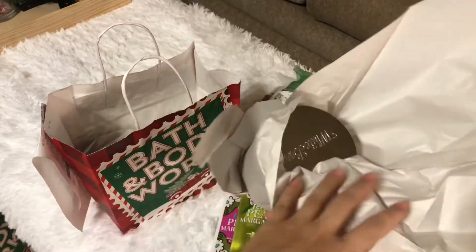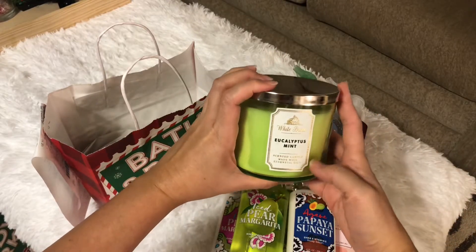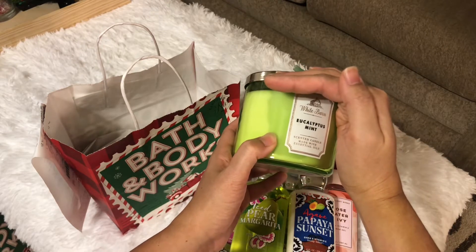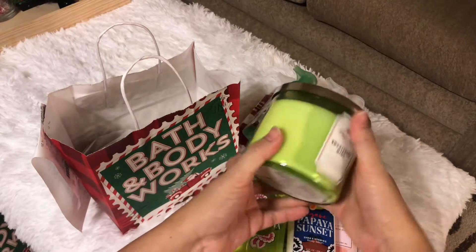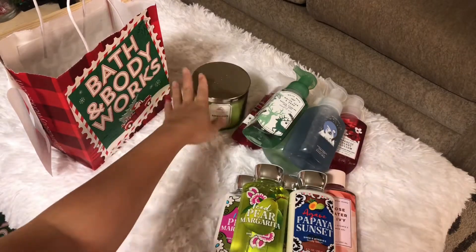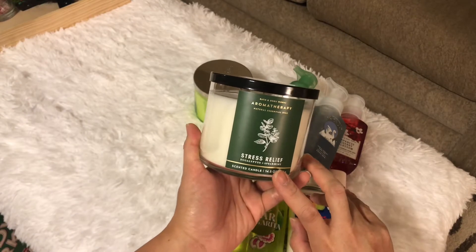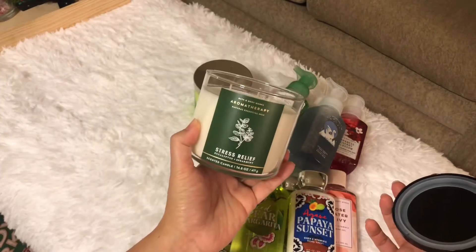This is the Eucalyptus Mint scented candle, made with essential oils — it smells like soap. I really don't like the strong scent of other scents they have. And then another one: a Stress Relief aromatherapy Eucalyptus Spearmint — also smells like soap.